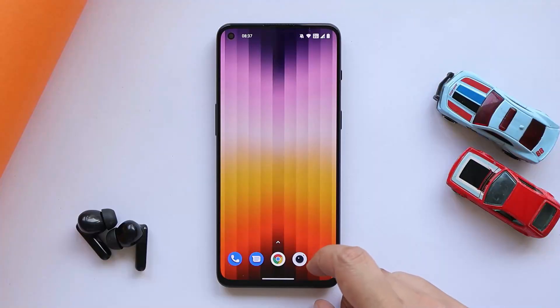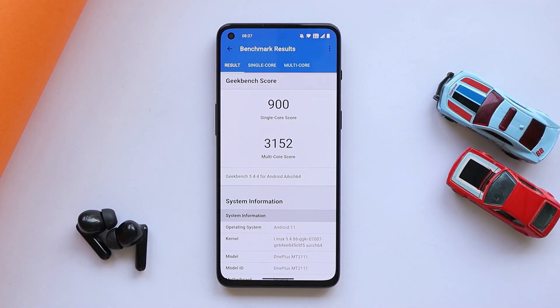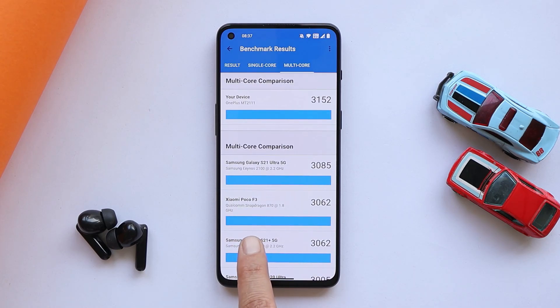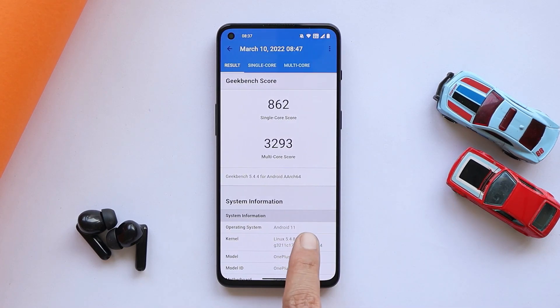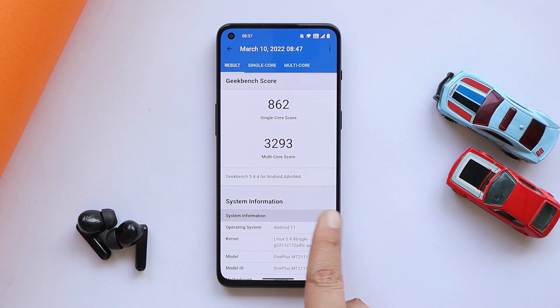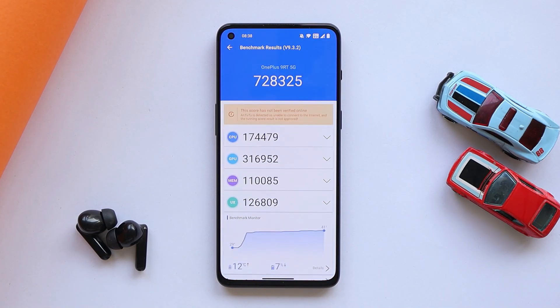First, let's take a look at the benchmark results. With the Geekbench application, single core scored 900 and multi-core scored 3152. Talking about the results on the previous update, single core had scored 862 and multi-core had scored 3293. So almost similar scores — not much of a difference.